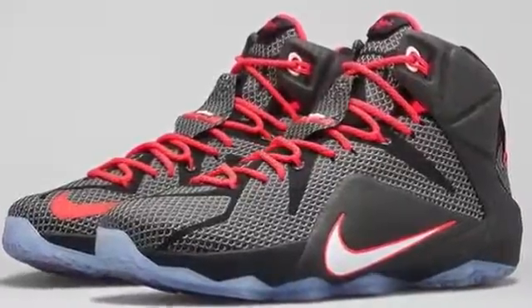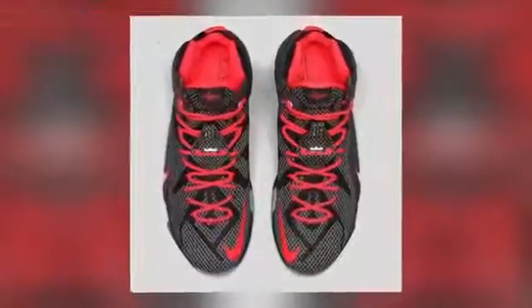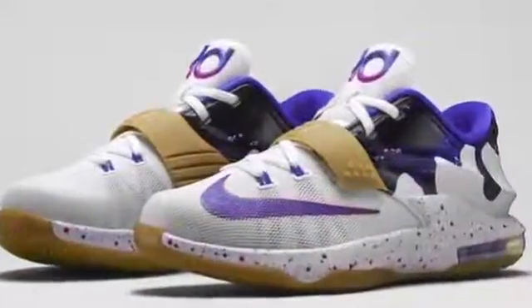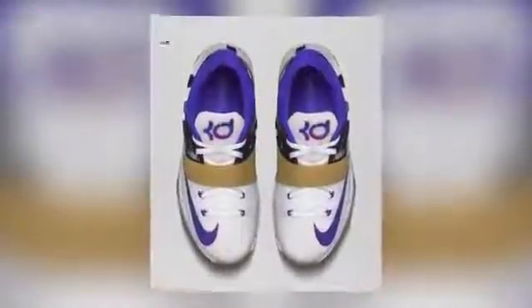The LeBron 12, known as Court Vision in black and bright crimson, will be dropping for $200. That one is partnered with the KD7 that came in only kid sizes, called PB&J, aka Peanut Butter & Jelly, and that one is $115. Both pairs are available right now over at Finish Line.